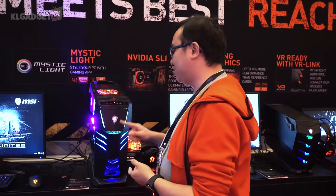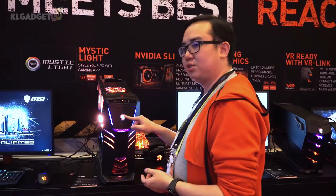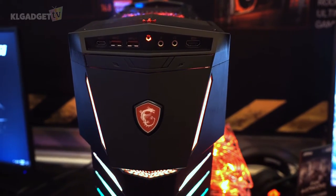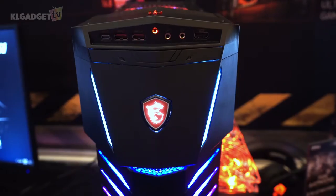Another interesting thing about the Aegis TI3 is that it has this button right here — in fact it is the MSI gaming series logo. Once you press on it, it actually overclocks the system up to a maximum 4.8 gigahertz clock speed, and that is a very stable clock speed. According to MSI, it doesn't overheat and it's really stable — it doesn't crash the system as well.